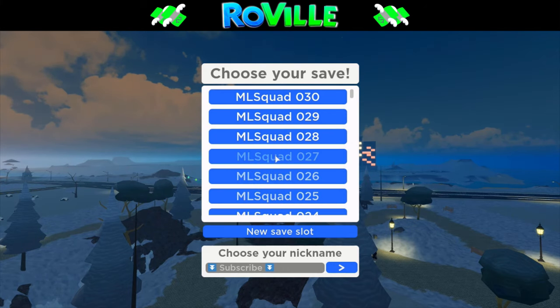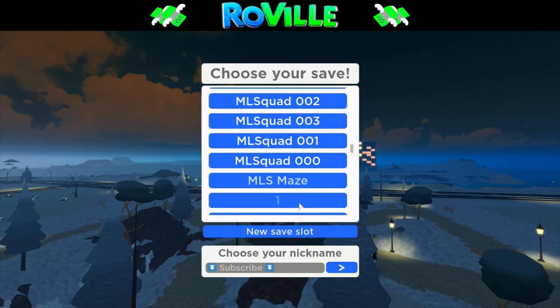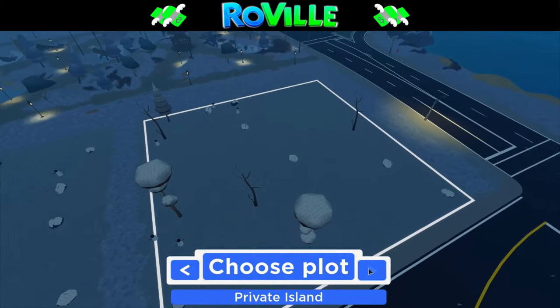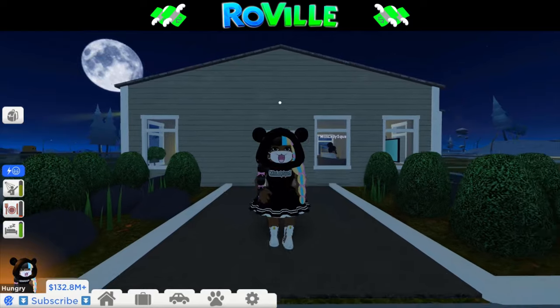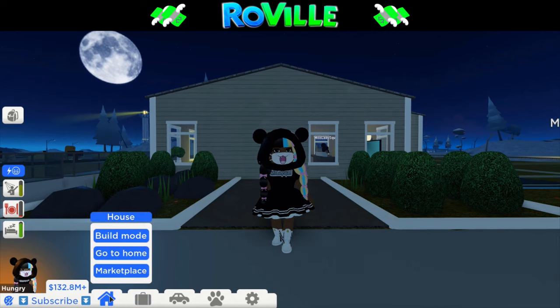Hello everyone and welcome to the channel. It is Miss Lady Laina and we finally created a video a lot of you have been asking for — how we make our money in Roville. We hope this will help a lot of you who need it so you can buy or create your dream home and live your best life in Roville. Today we're gonna give you seven tips on how we made our money quickly in Roville, and stick around till the end to hear a bonus tip we are excited to give.